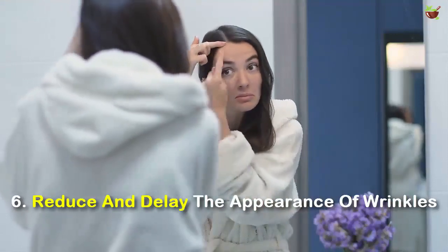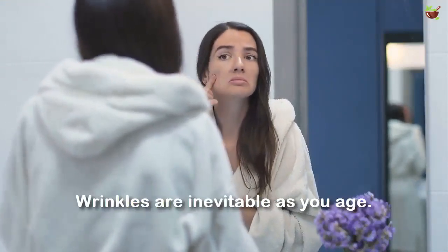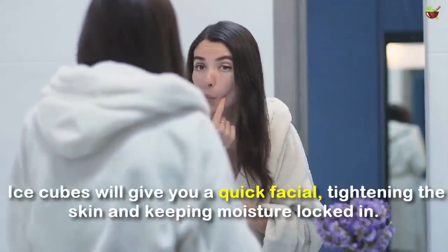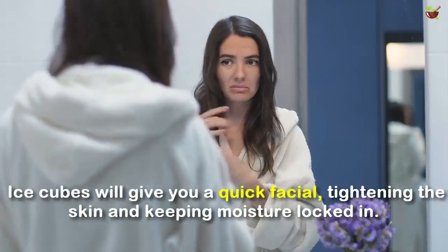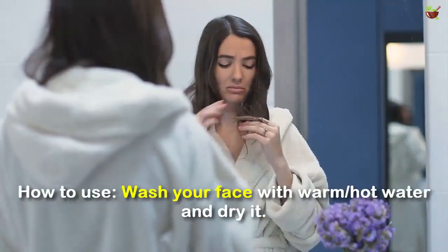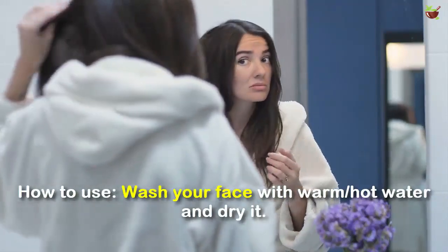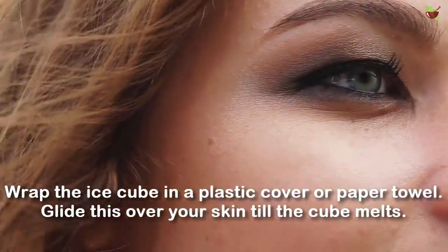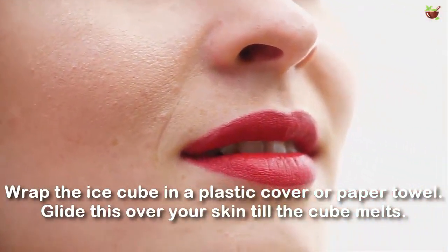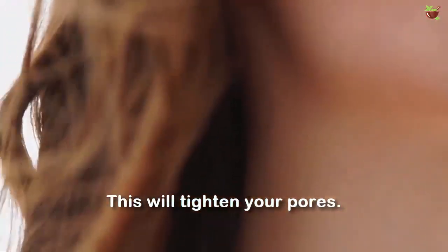Number 6: Reduce and delay the appearance of wrinkles. Wrinkles are inevitable as you age. Ice cubes will give you a quick facial, tightening the skin and keeping moisture locked in. How to use: Wash your face with warm water and dry it. Wrap the ice cube in a plastic cover or a paper towel. Glide this over your skin until the cube melts. This will tighten your pores.